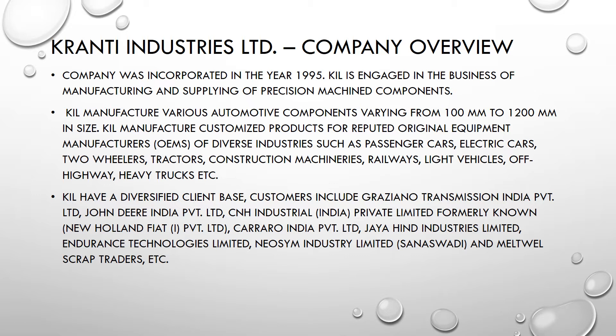In the past, Granthi Industries was supplying parts majorly to tractors, but for the past two to three years they are trying to diversify into passenger cars, electric cars, two-wheelers, construction machineries, railways, and heavy trucks. Their auto components have a diverse range from 100mm to 1200mm in size. Most of their current client base is tractor industries, but they started diversifying into other sectors from last year itself.